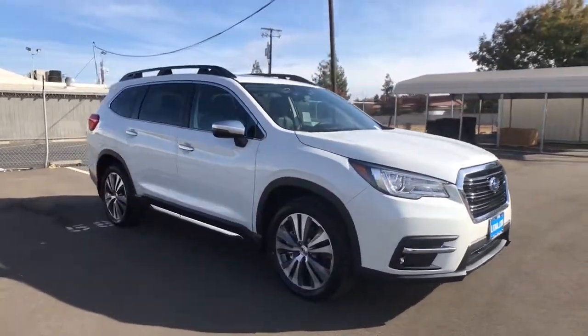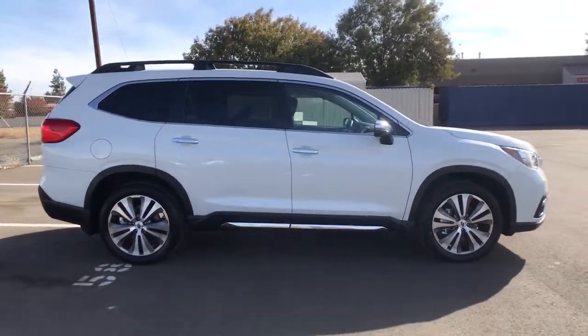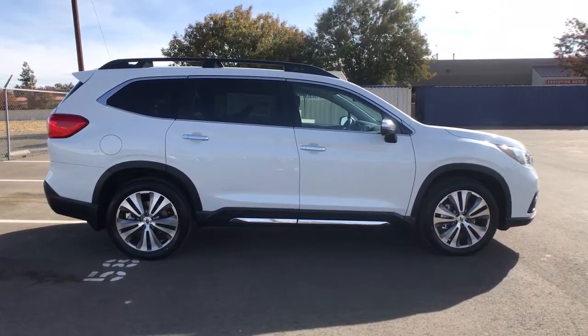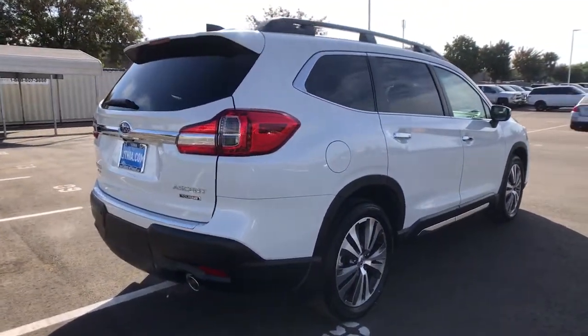Enjoy the view of this 2021 Subaru Ascent, the family-oriented SUV that features all-wheel drive, three-row seating, and a refined cabin loaded with amenities.